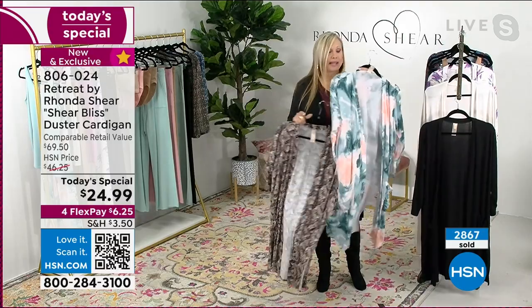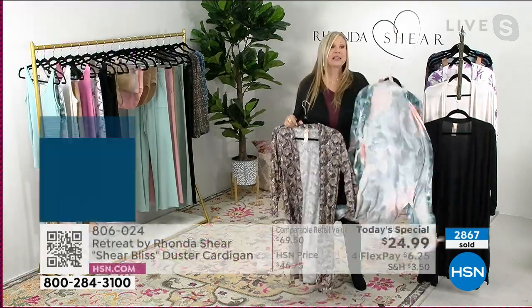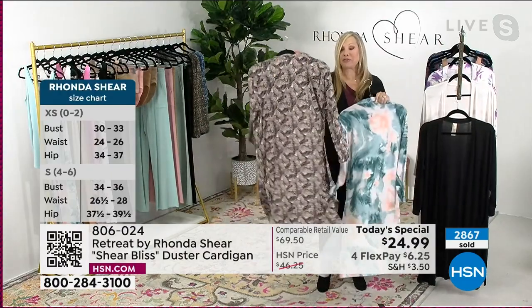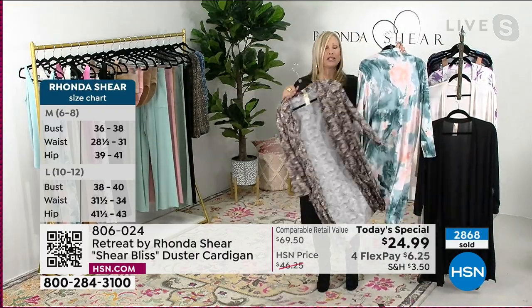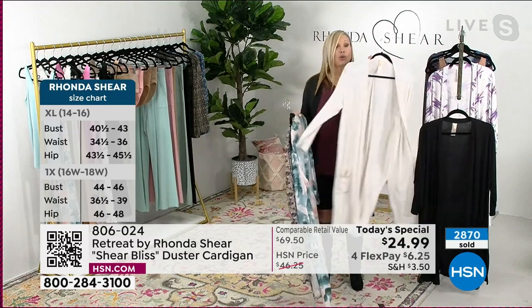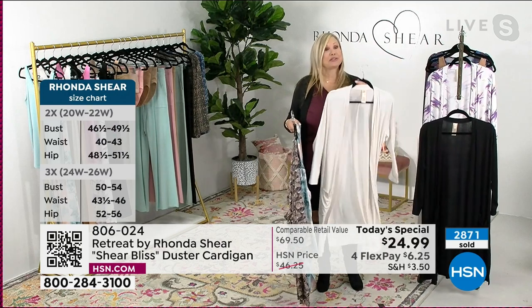I love the matchy-matchy with the lounge pant. It's a rayon-spandex blend — light but perfect as we transition into fall. The butterfly has all the colors of fall in it. This cream is good from now through fall and winter — winter whites are gorgeous. The girls styled it with turtlenecks last night.